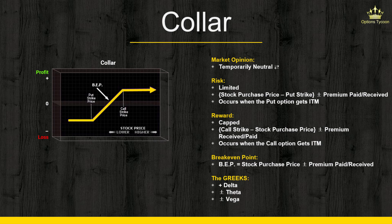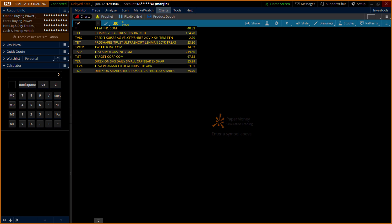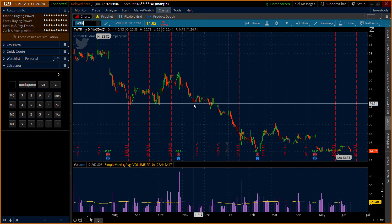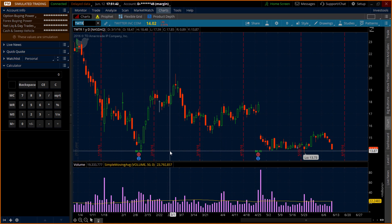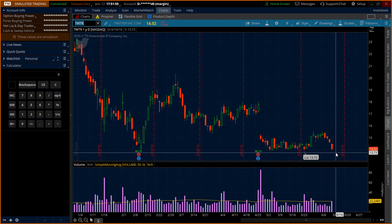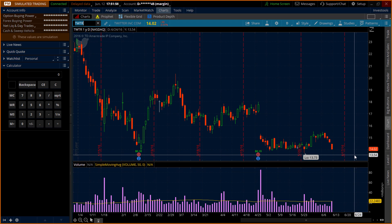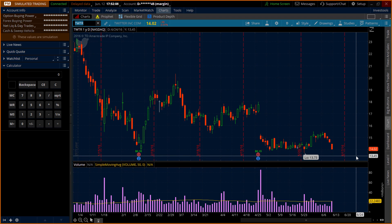Let me show you how to actually set up a collar. The stock we're going to use is Twitter. Taking a closer look at the chart, you can see there's a clear support area right around the $14 level. What I'm planning to do is buy the stock, buy a put as protection for any downside risk, and also sell a call option against it to finance the purchase of that put option.